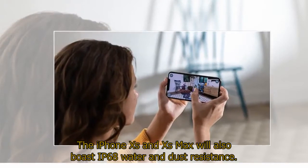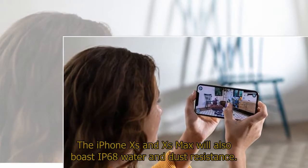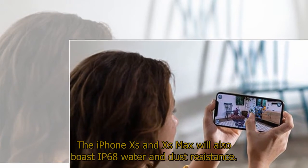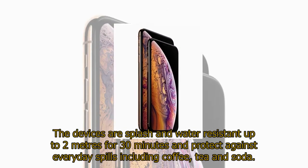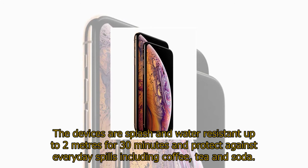The iPhone XS and XS Max will also boast IP68 water and dust resistance. The devices are splash and water resistant up to 2 meters for 30 minutes and protect against everyday spills including coffee, tea, and soda.